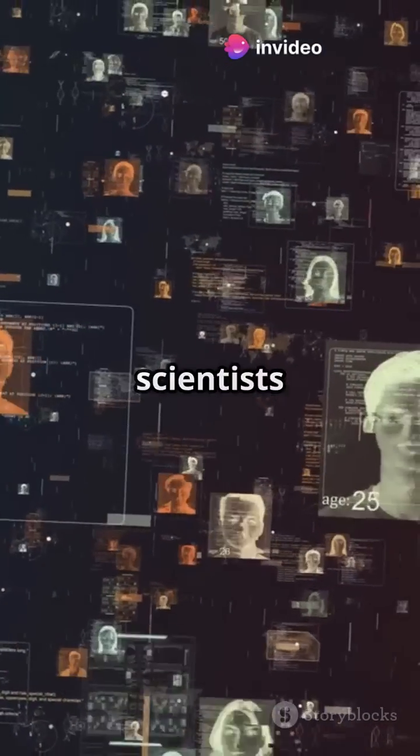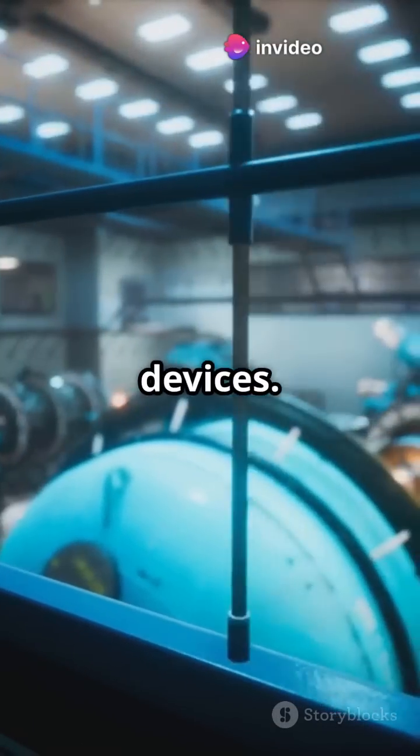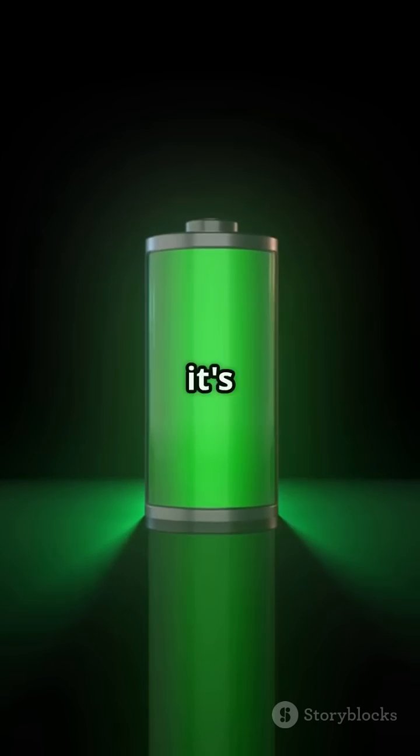As technology advances, scientists are developing safer, miniaturized nuclear batteries for everyday devices. Imagine your home, car, or even your smartwatch powered by these tiny yet powerful batteries. The future of energy storage is here and it's glowing bright.